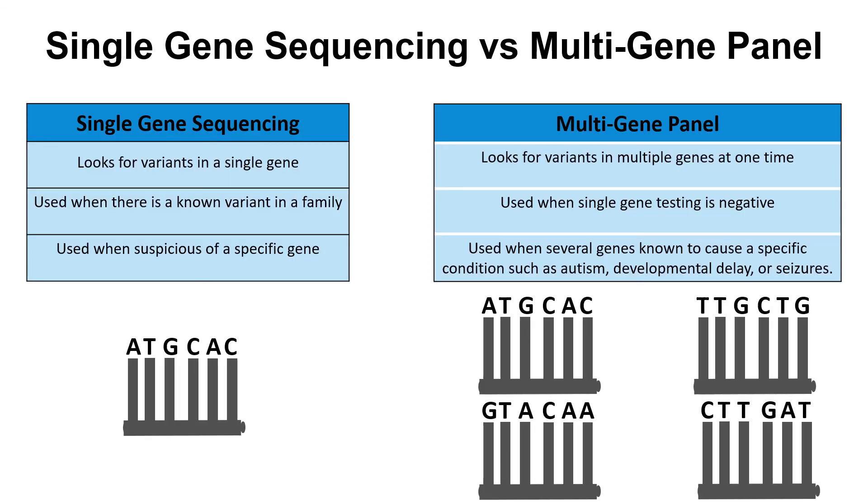There are two types of sequencing panels. Some individuals may have single gene testing, when only one gene is analyzed for variants. This may be done when a clinician is suspicious that one gene is the reason for a person's symptoms. If there is a known variant in the family, single gene testing will also be done, but will only look for that specific variant — it does not look at the entire gene.